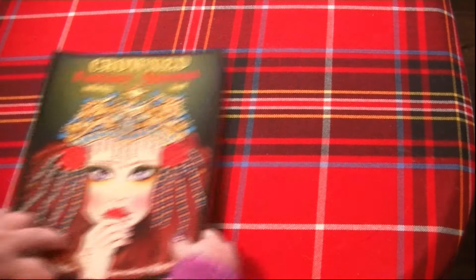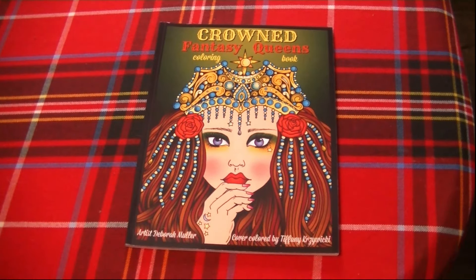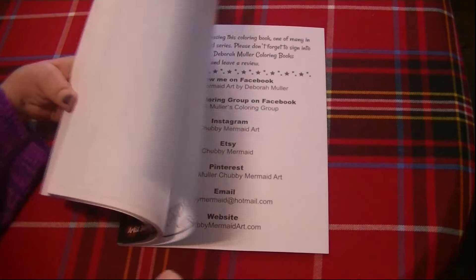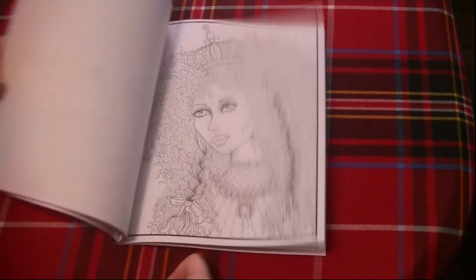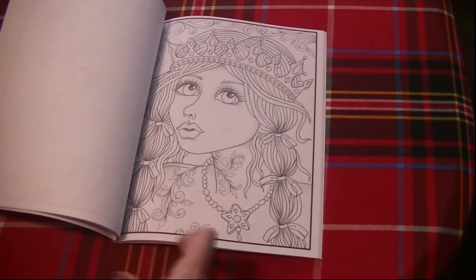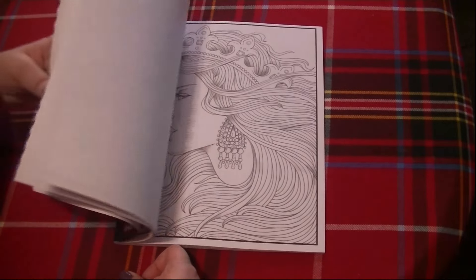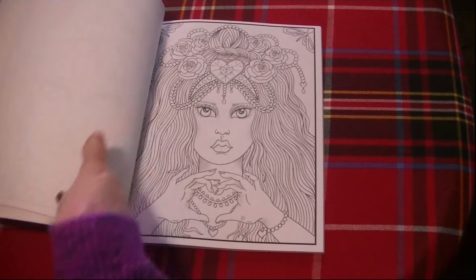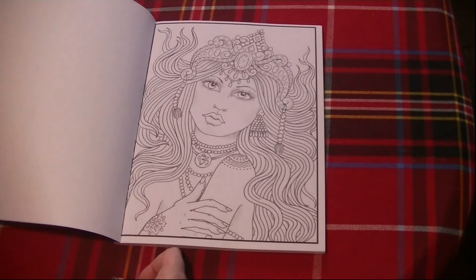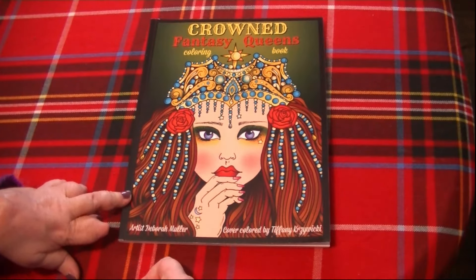The next one is another Deborah Muller — this one is Crowned Fantasy Queens. It's another portrait book with really pretty portraits: lots of hair, some very light grayscaling, some jewelry and hair accessories. Just a really pretty book. I love this one so much — it's so gorgeous. So this one is Crowned Fantasy Queens by Deborah Muller.